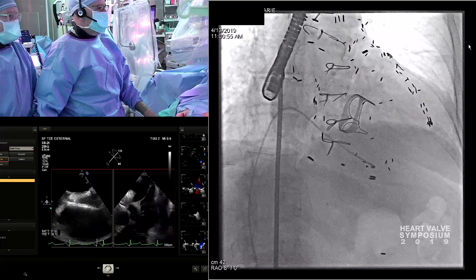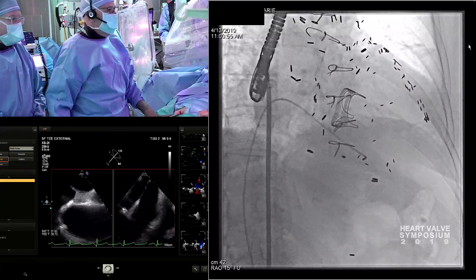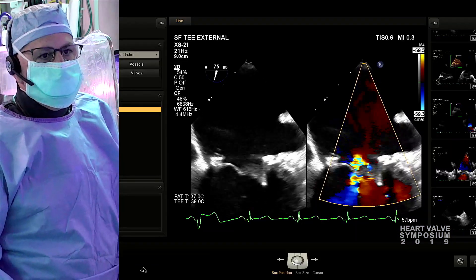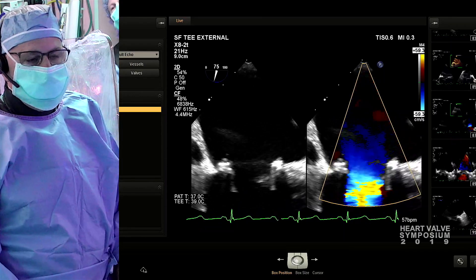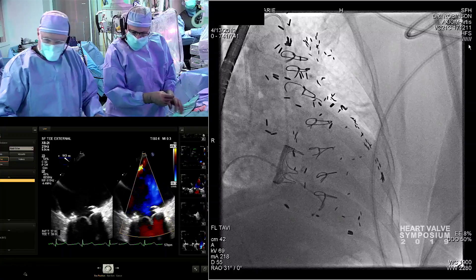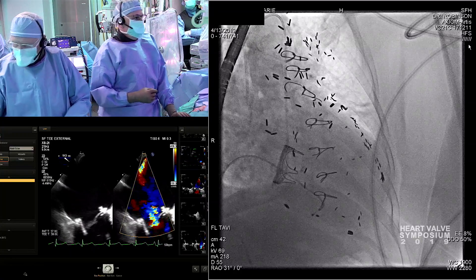We'll no longer be asking why shouldn't we do a surgical aortic valve replacement in any given patient — the question to be answered will be why shouldn't we do a transcatheter valve. One of the words I use for myself and my colleagues in the program is passion. We are constantly trying to push the envelope, expand our skill set, and bring better and new technologies to our patients.